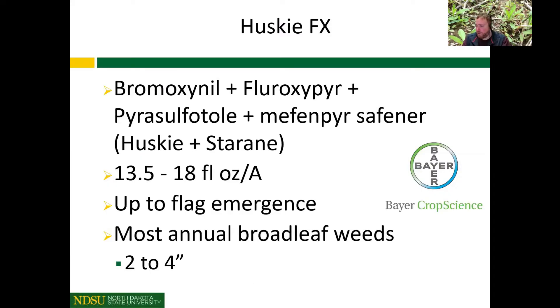The last new product to discuss is Husky FX. We've had Husky for a number of years — Bromoxynil plus Pyrosulfatol — and now with the FX, we're adding Fluoroxapyr, which is essentially adding Starane to Husky. The use rate is 13.5 to 18 fluid ounces, with the current marketed rate at 15.5 fluid ounces. I'll show data on the benefit of using the full 18 fluid ounce rate. Application timing is up to flag emergence, targeting most annual broadleaf weeds. We really want to target two- to four-inch weeds, as we can see struggles with larger weeds.